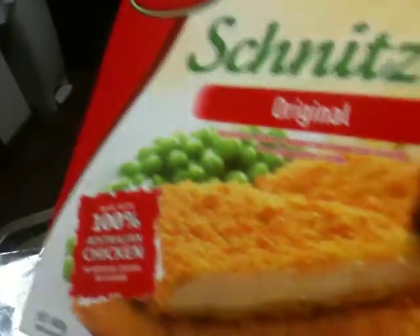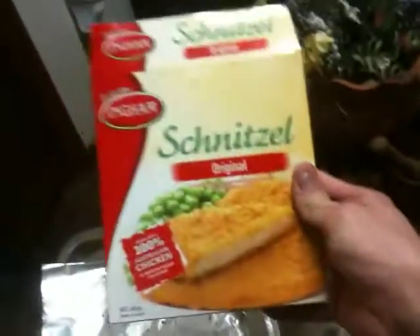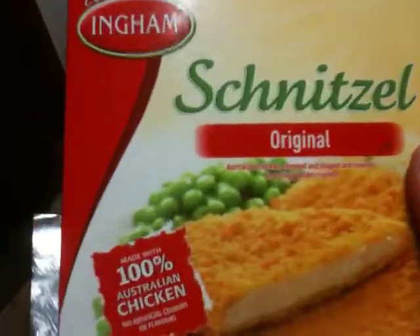So the other day I got this schnitzel — 100% Australian chicken. It's a reasonably sized box, and you think you've got a few chicken tenders in there and it's gonna be delicious.